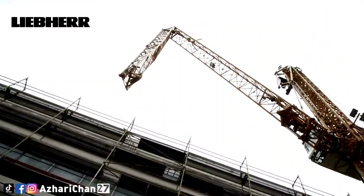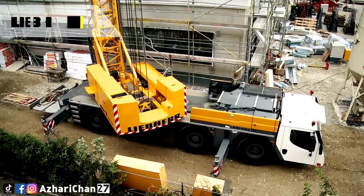The lift cab can be moved up and down the tower section, to allow the operator to see the lift clearly.